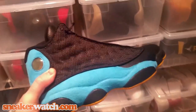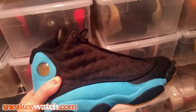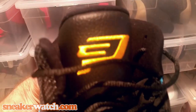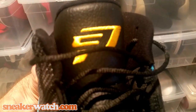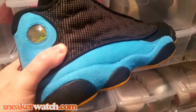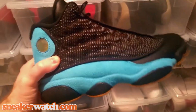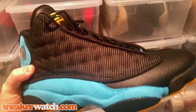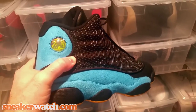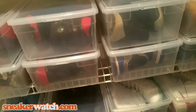Number 18: the Air Jordan 13 CP3 Player Exclusive Hornets. This is Chris Paul's own player exclusive from Jordan — a very cool, very different shoe. You see the CP3 logo in yellow on the tongue, and yellow on the bottom which is a nice touch. I'm not a huge fan of the blue teal, but that's also what makes it stand out. The 13 has always been one of my favorite Jordan models, so I had to pick this up.